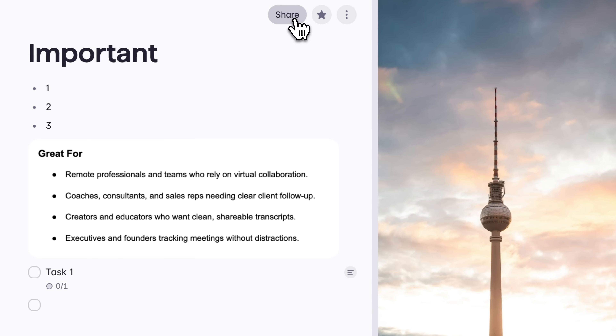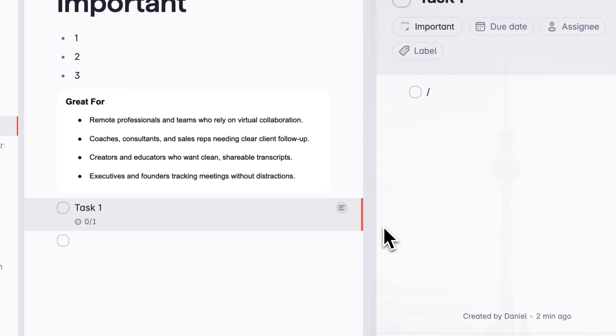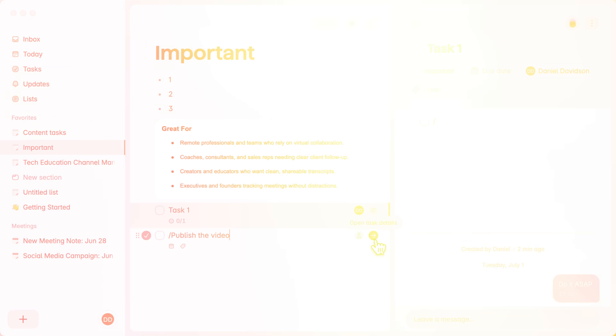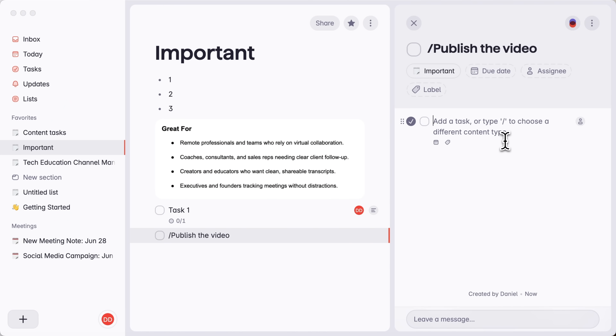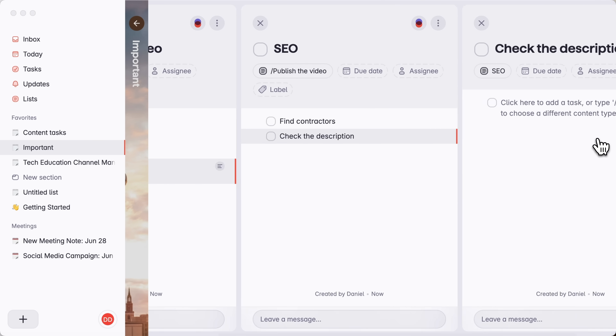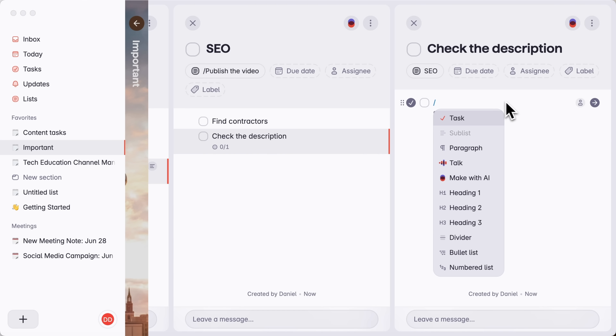Next up is teamwork. Share a list and everyone sees updates live in real time. Every task has its own little chat thread, so questions stay glued to the task — not lost in a sea of DMs. Now let's talk project structure. Superlist handles big plans with grace, thanks to infinite nesting — tasks inside tasks and lists inside lists, as deep as you need to go. Whether it's a product launch or a client rollout, everything stays neatly organized. No more spreading your work across six boards just to stay sane.